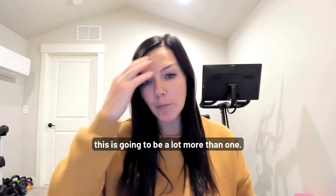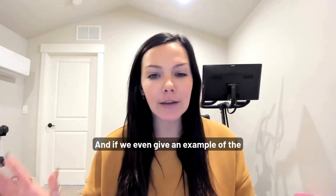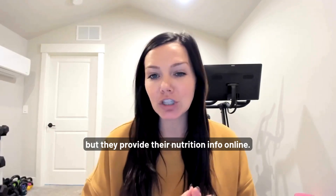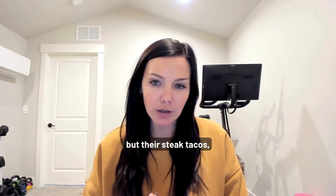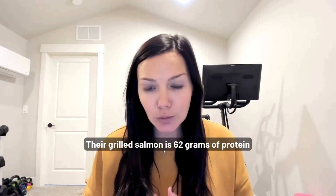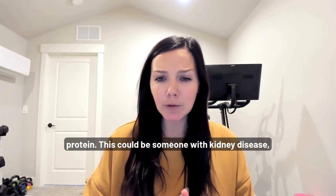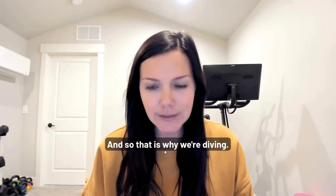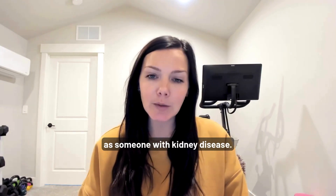Again, that's going to be a lot more than what someone with kidney disease actually needs. For example, the Cheesecake Factory provides their nutrition info online, so it's easy to look up. Their steak tacos are 67 grams of protein, their grilled salmon is 62 grams of protein, and their chicken enchiladas are 65 grams of protein. This could be someone with kidney disease's entire daily protein needs in just one meal.